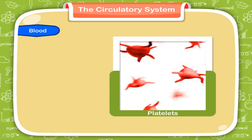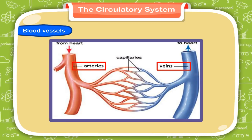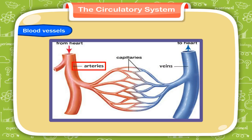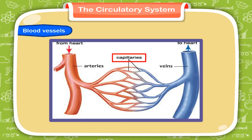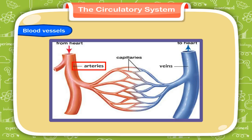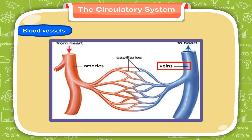4. Blood vessels: Arteries, veins and capillaries are the three types of blood vessels. Arteries carry blood away from the heart to other parts of the body. Veins carry blood from various parts of the body to the heart. Capillaries are the smallest of the blood vessels; they link the arteries and veins. Arteries mostly carry oxygenated blood while veins mostly carry deoxygenated blood.